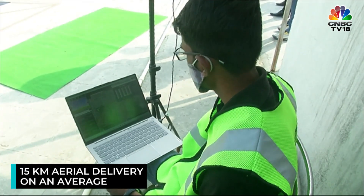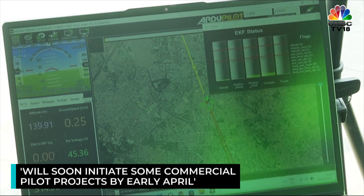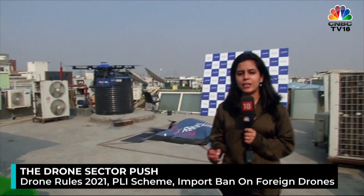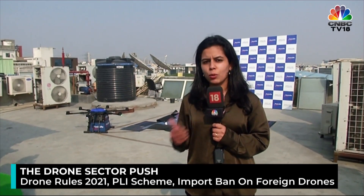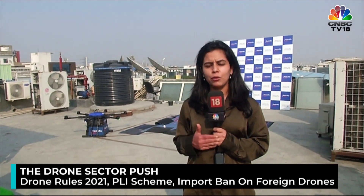These are currently being tested in trial, and very soon we are going to begin some commercial pilots, which are likely to begin from early April. Moving forward, we expect the regulations to also get more in line with how the commercial pilots are being done and to suit the requirements we have in the future. The drone sector has got a renewed push since 2021 with Drone Rules 2021, then with the PLI scheme and the import ban on foreign drones. The government and industry is hopeful of major transformation in the sector over the next couple of years.